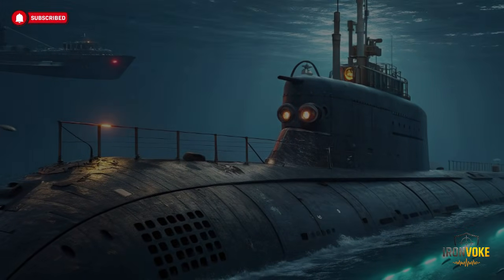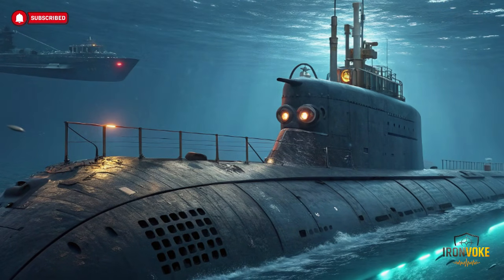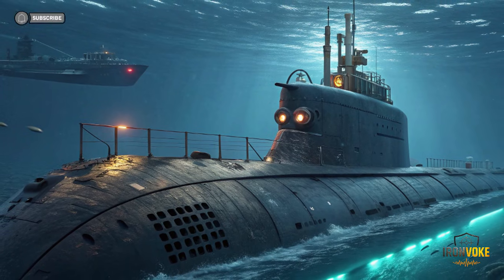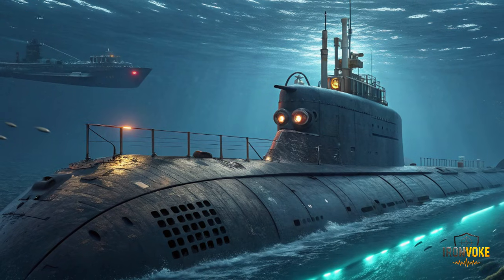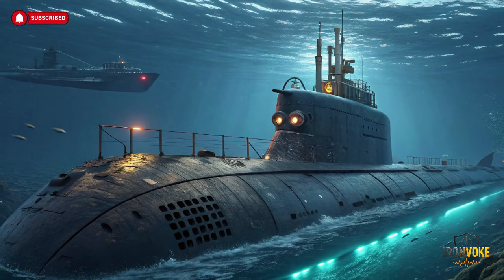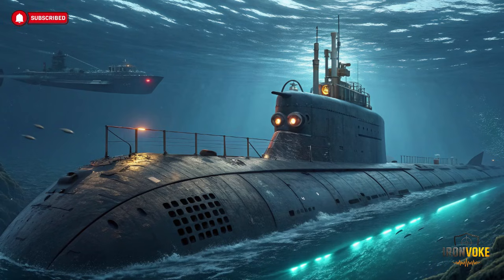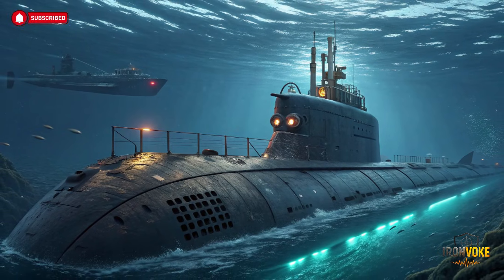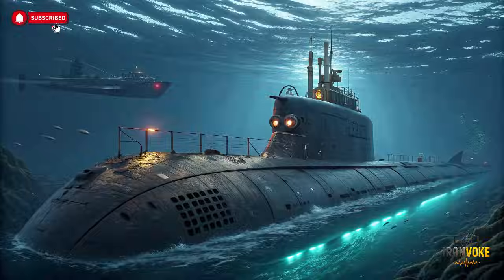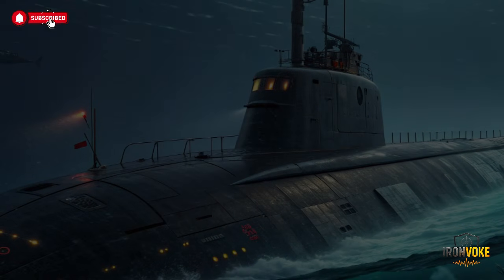INS Drakon represents the future of submarine warfare. Its modular design allows continuous upgrades, integrating emerging technologies without major redesigns. Future enhancements could include more advanced AI systems, unmanned underwater vehicle integration, and improved stealth capabilities. Israel's investment in such technology ensures that Drakon remains relevant and dominant for decades. This forward-thinking approach to naval power demonstrates the country's commitment to maintaining a qualitative edge in underwater operations, shaping not just current strategies but future maritime warfare doctrines.